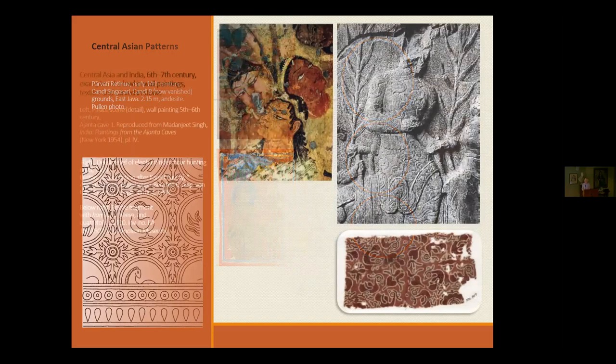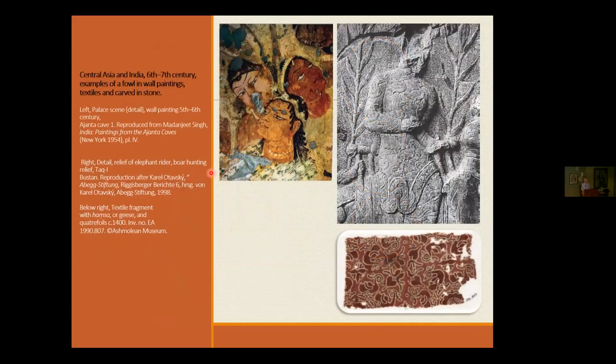I've shown examples of where other ducks appear — from Jain manuscripts to Central Asian textiles, Ajanta, Taq-i-Bustan where the duck is carved onto reliefs, and Indian trade textiles where the duck appears constantly. I had a debate with Hetty Elgood, also my tutor, about the word hamsa versus duck. I've done a lot of research into the difference — I believe these are ducks and not hamsas. If anyone wants to dispute that, I'm happy to go into it.